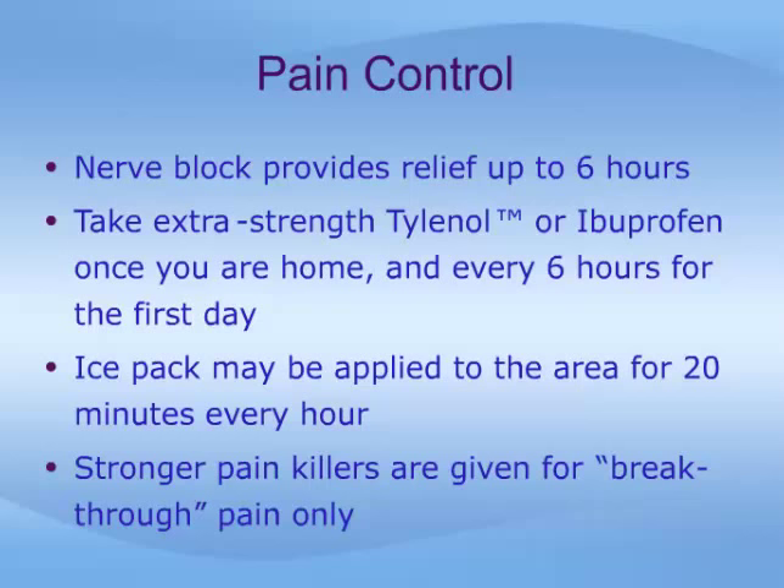If a nerve block was given in the operating room, it will provide pain relief for up to six hours, and you may be quite comfortable in the recovery room. Once you are at home, if okay with your doctor, take extra strength Tylenol or ibuprofen right away and every six hours for the first day.